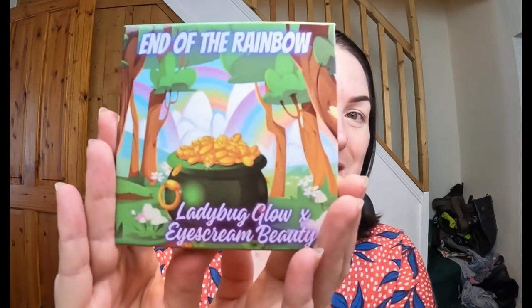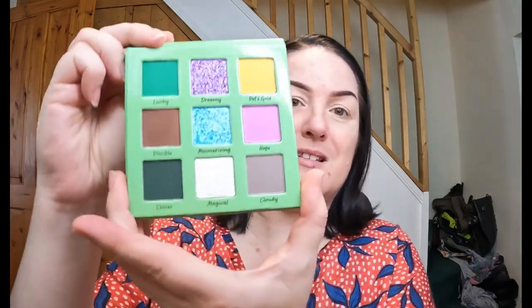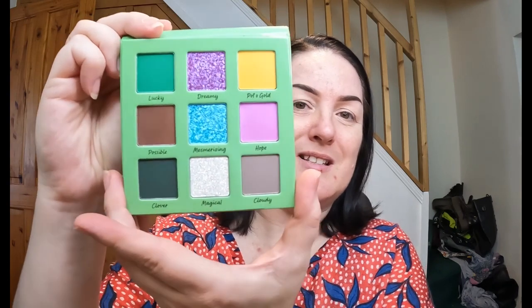The palette I'm going to be using was very kindly gifted to me by the brand owner Amanda. It's the Ladybug Glow and Ice Cream Beauty 'End of the Rainbow' palette. She looks absolutely gorgeous on the outside, and this is what she looks like on the inside. I am so excited to try this.